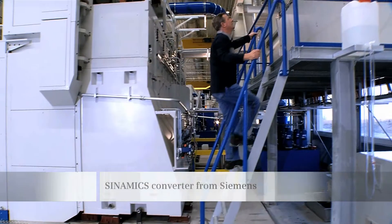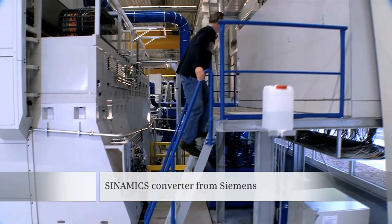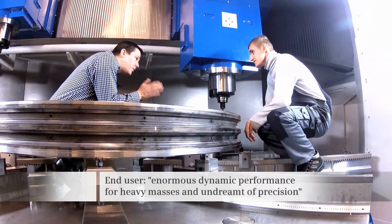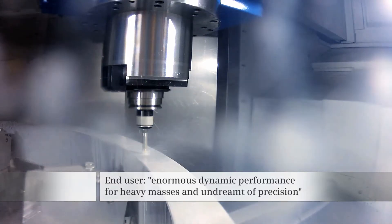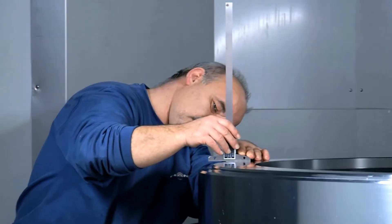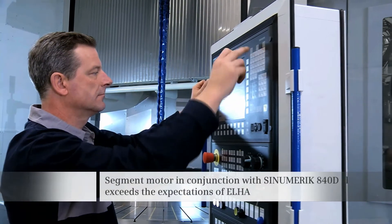Six SINAMICS converters provide the current required to achieve this. The first end users working with the machine verify that an undreamt level of precision is achieved, in spite of the large masses that are moved with high dynamic performance.